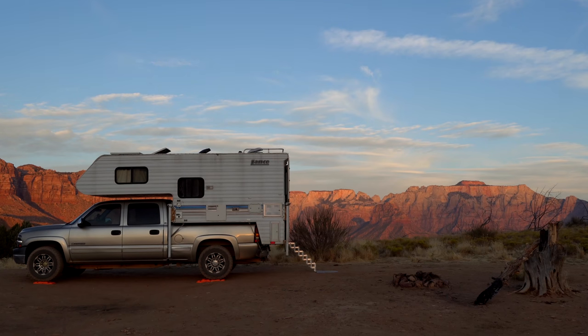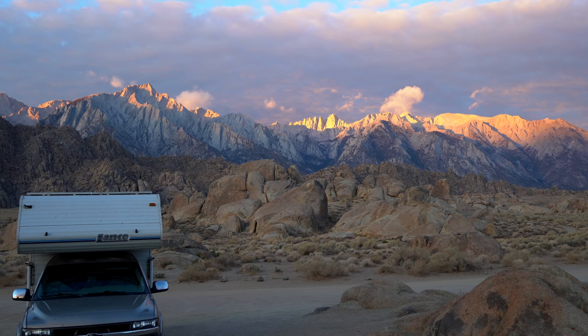If you'd like to catch up on my adventures, I have lots of videos on the channel to view. I did film a tour of my camper back in May of 2019, however I had only lived in it for about two days, so it wasn't quite home yet. I wanted to update the tour since the channel has grown quite a bit.